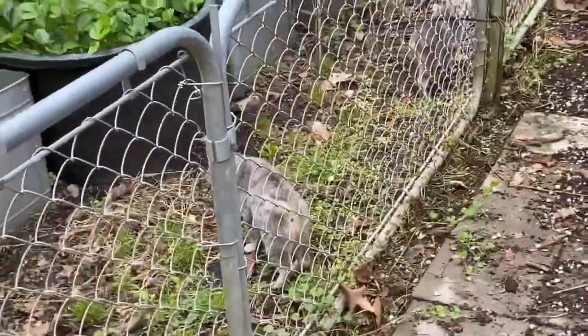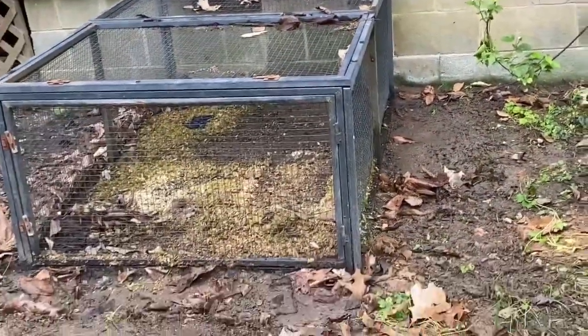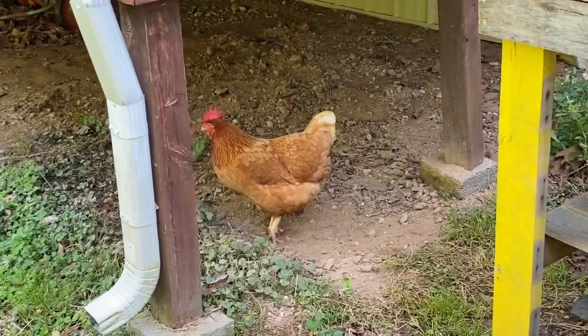These little rascals are one of the main reasons that I am going to use that to start with. And I think Lady's gonna come over here and decide to take a dust bath.